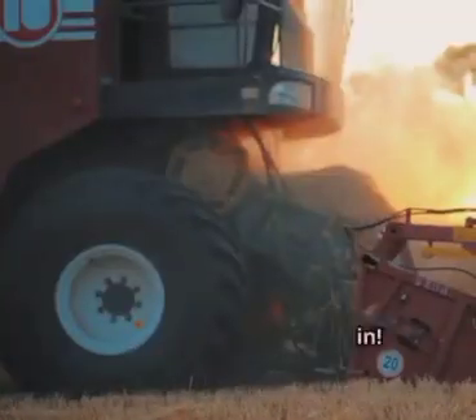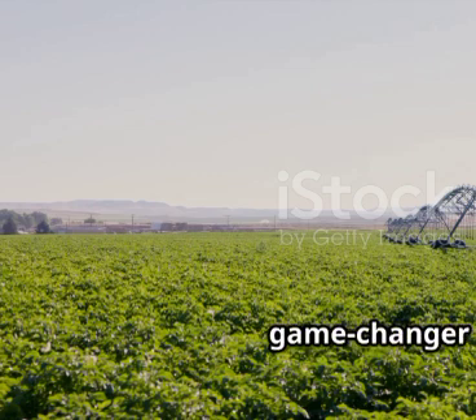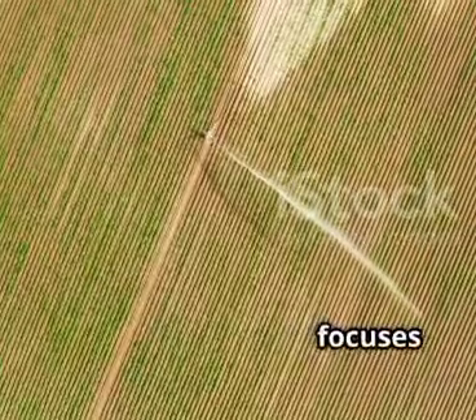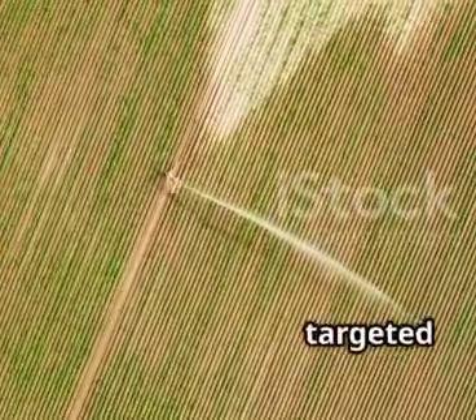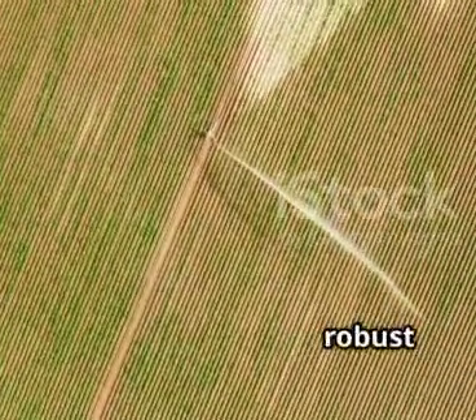Hey everyone, let's jump in. Number 10 on our list is Smart Irrigation. It's a game-changer in the world of agriculture, offering a smarter way to hydrate our crops. Smart Irrigation focuses on giving plants exactly the water they need, precisely when they need it. This targeted approach ensures optimal hydration, promoting healthy growth and robust yields.